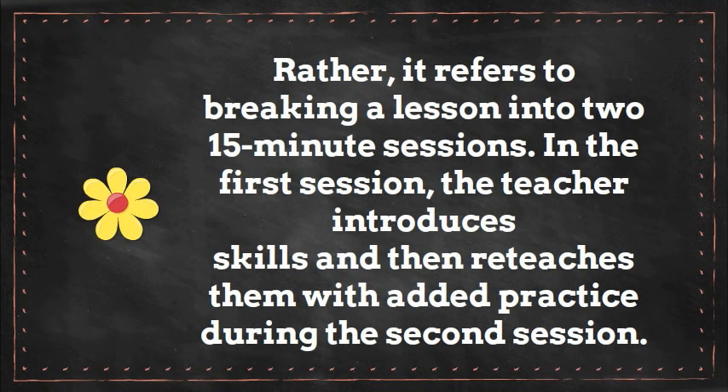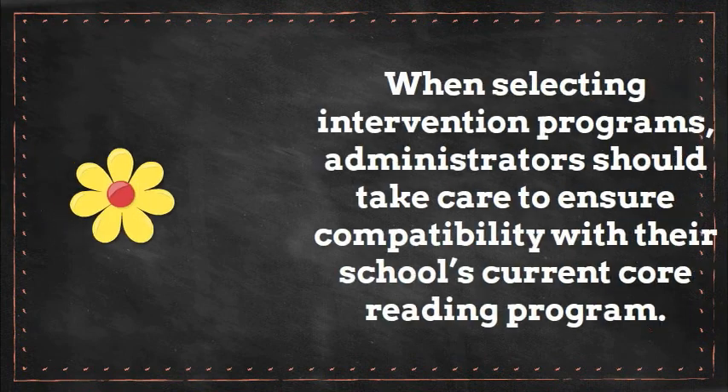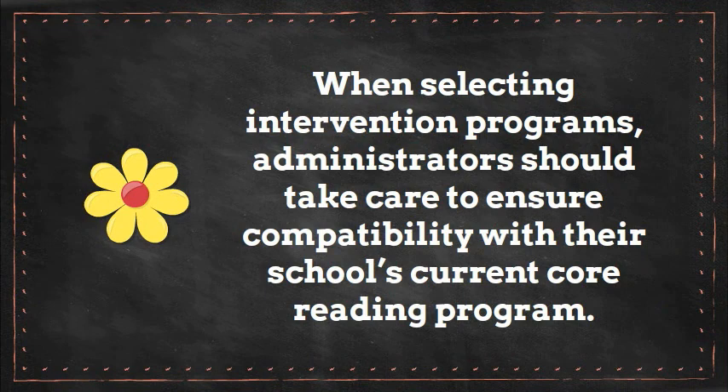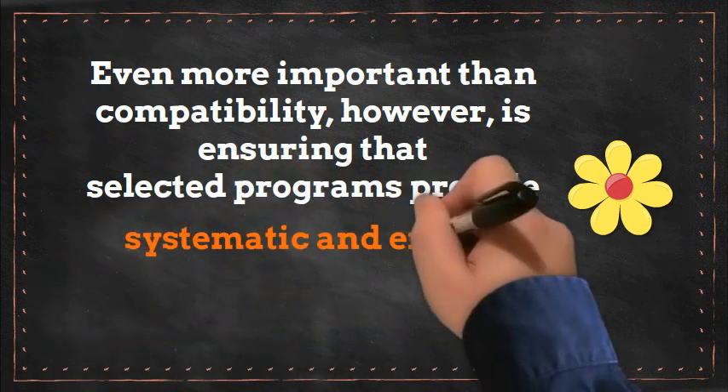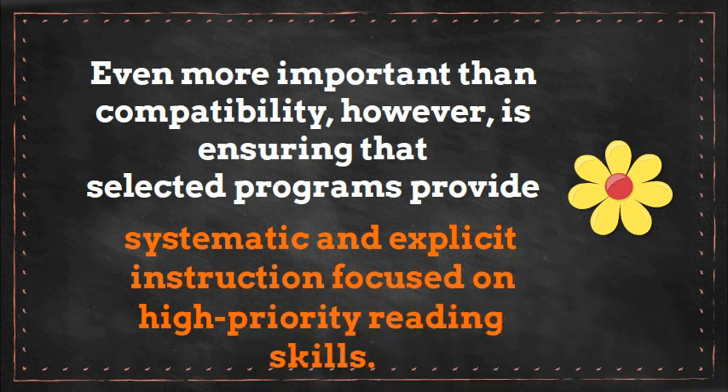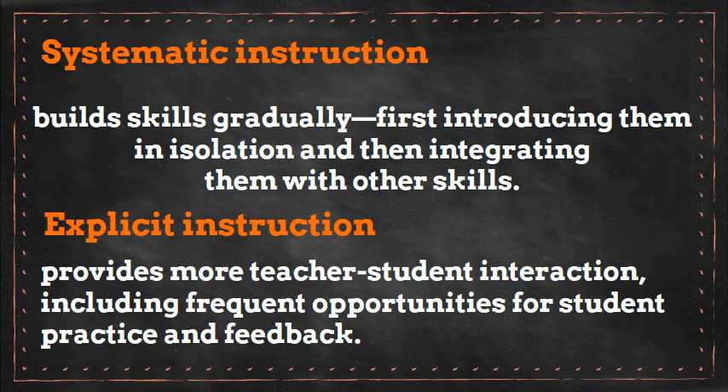Rather, it refers to breaking a lesson into two 15-minute sessions. In the first session, the teacher introduces skills and then reteaches them with added practice during the second session. When selecting intervention programs, administrators should take care to ensure compatibility with their school's current core reading program. Even more important than compatibility, however, is ensuring that selected programs provide systematic and explicit instruction focused on high priority reading skills. Systematic instruction builds skills gradually, first introducing them in isolation and then integrating them with other skills. Explicit instruction provides more student-teacher interaction, including frequent opportunities for student practice and feedback.